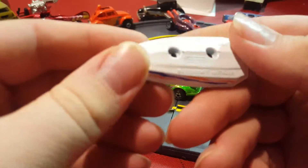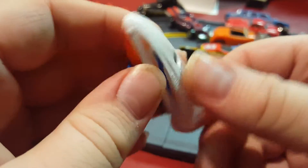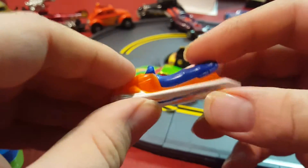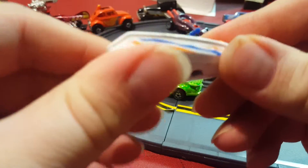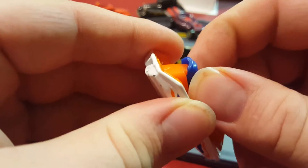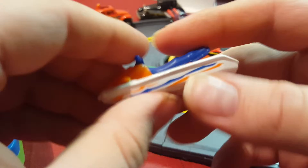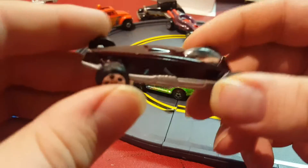Next thing I have — I think this came with a trailer or something, but I never had the whole set. It's called a Watercraft with Trailer, but there's no trailer, so it's just the watercraft. It's pretty much metal with plastic top parts, and the base is metal. It's a Matchbox too.